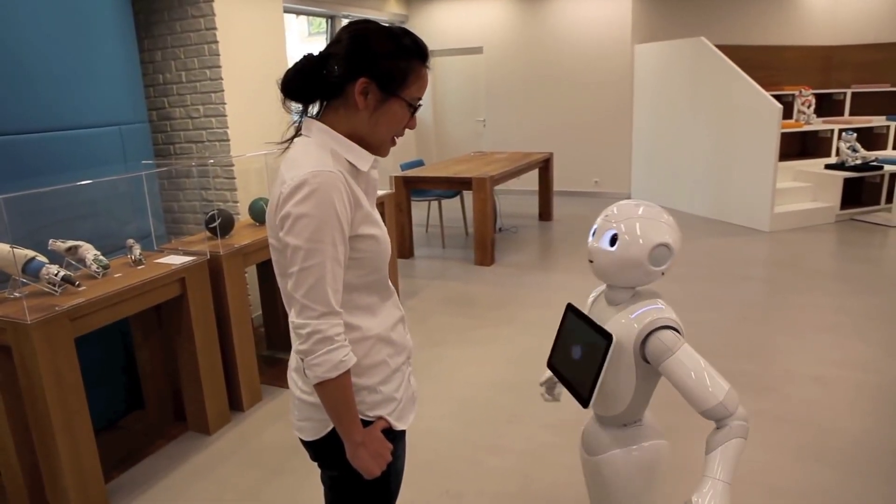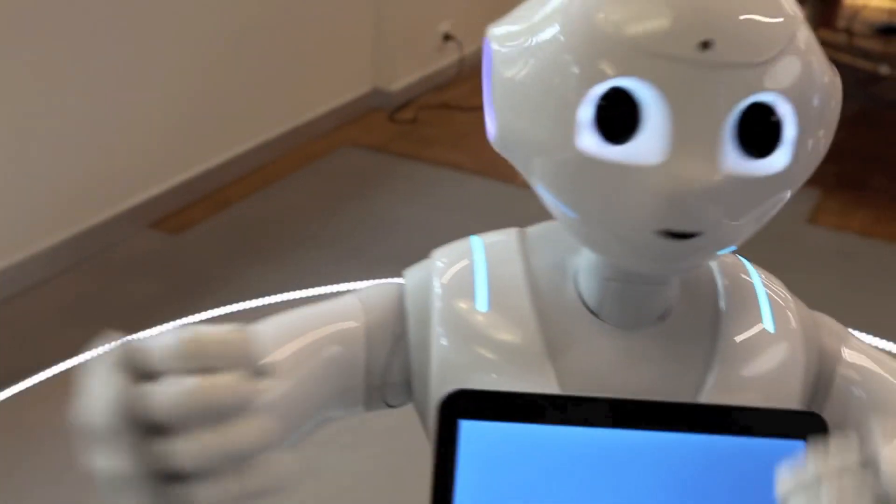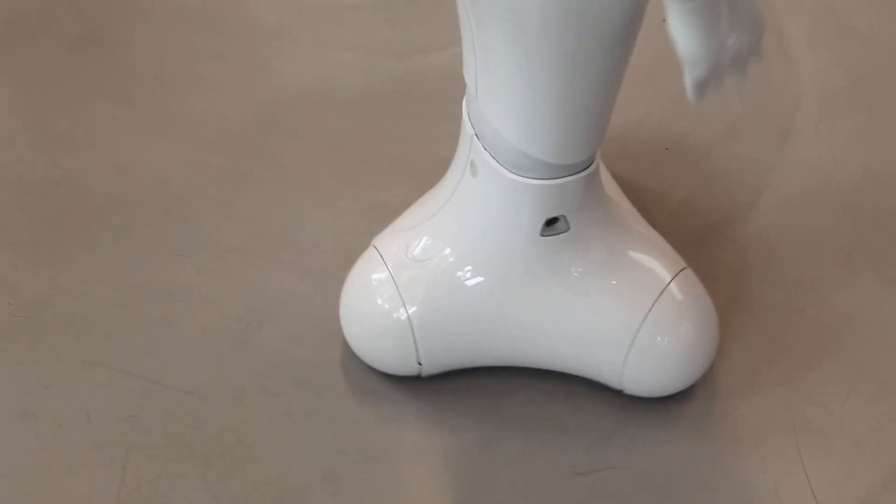Unique features: Pepper is the world's first robot capable of recognizing human emotions. Pepper is social — capable of having conversations with people, giving them directions, and even dancing with them.